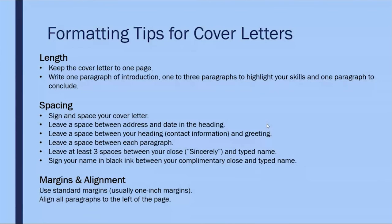Here are a few formatting tips. For length, try to keep it to one page: one paragraph of introduction, one to three paragraphs to highlight your skills, and one paragraph for conclusion. For spacing, single space your cover letter, leave a space between the address and dates in the heading, between your heading and contact information and greeting, between each paragraph, and at least three spaces between your closing — where you type 'Sincerely' — and where you type your name, so you can include your signature.